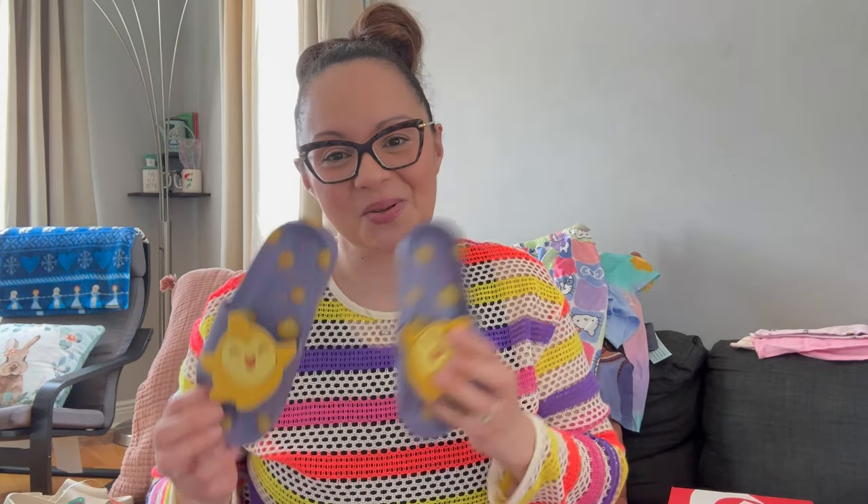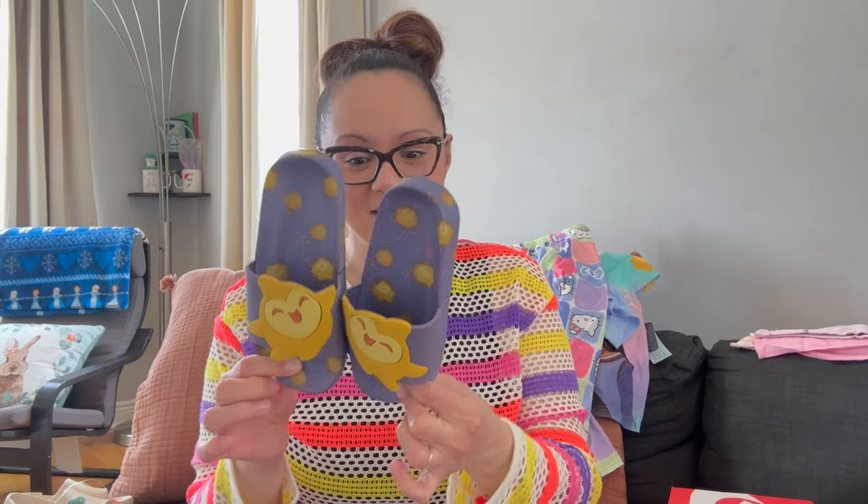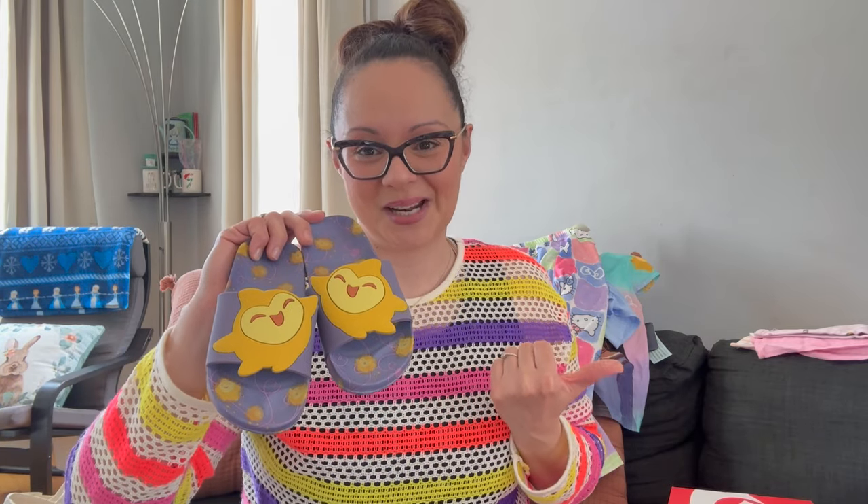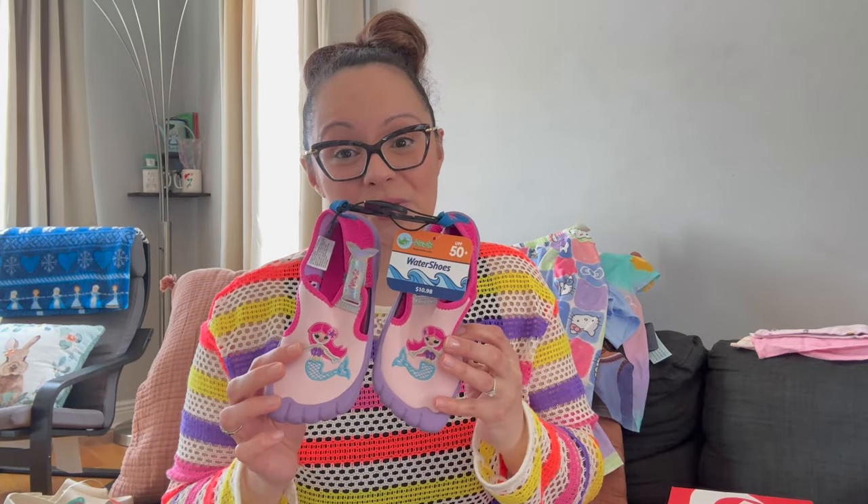These were actually in Penny's Easter basket but I'm going to show them again because they're technically spring/summer — they're little pool slides. She's going to wear these, especially if we do our trip to Disney World in the summertime. She's obsessed with the movie Wish right now, which just dropped on Disney Plus. This is Star from the movie Wish and I got these from Shop Disney. It actually goes with one of the swimsuits I got her — super cute.